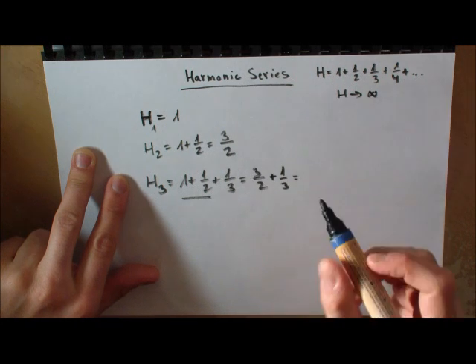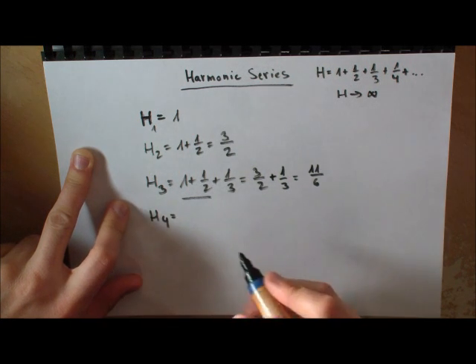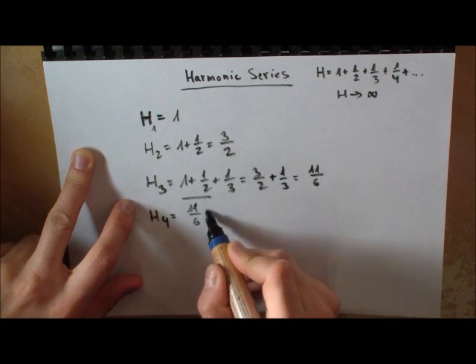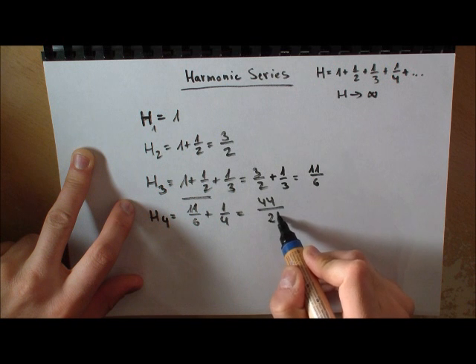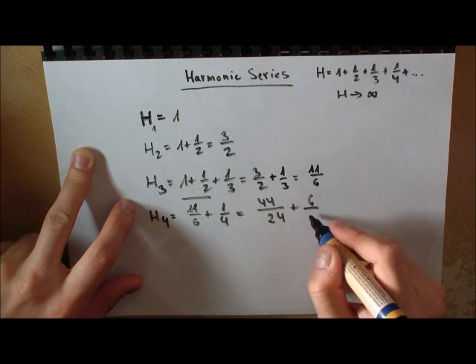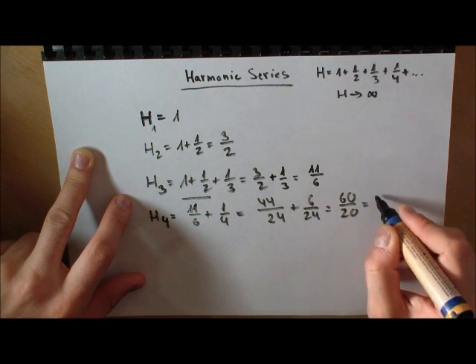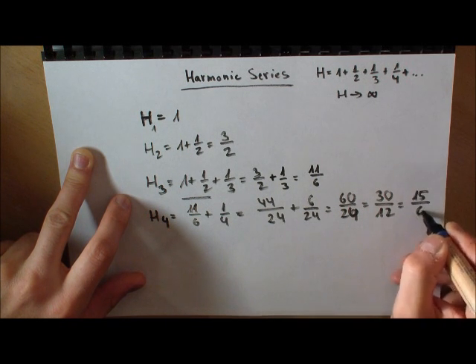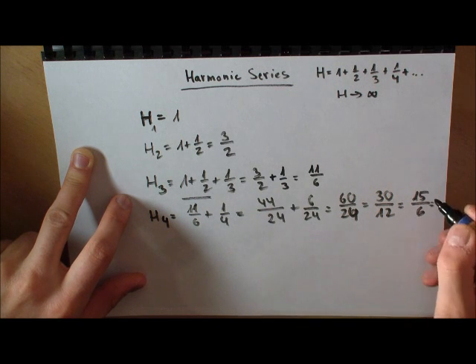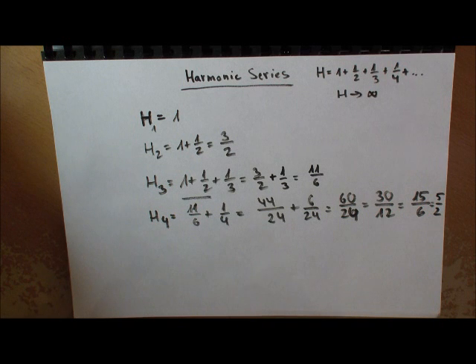Let's do H4: 11/6 plus 1/4. We get 44/24 plus 6/24 which is 50/24, and this simplifies to 25/12.